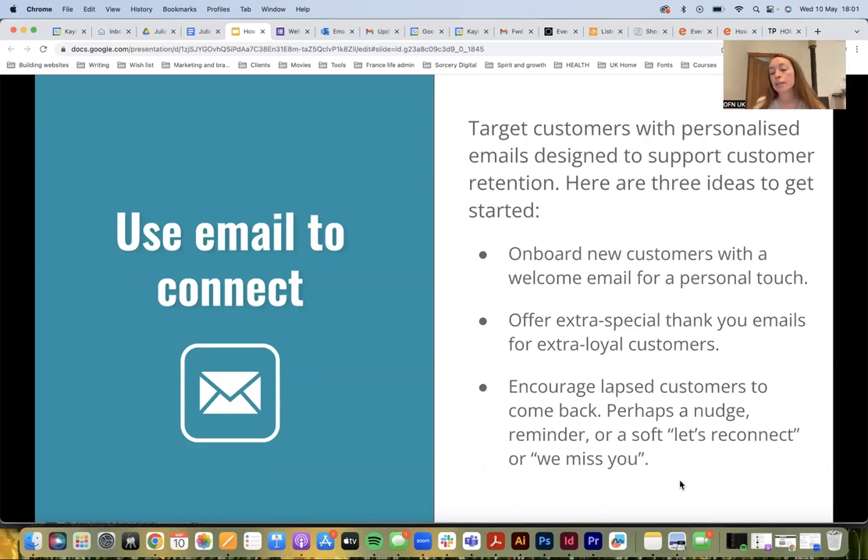You could also encourage lapsed customers to come back. If you've noticed someone hasn't shopped with you, and you're still quite small, it's probably a lot easier to track your relationships. You could send them an email — of course only if they've consented — and done in the right way it can be really effective. It might just be that they're doing something else, or it might prompt a conversation. They might give you reasons why they've lapsed, which could be something as simple as they've moved out of town. A nudge, a reminder, or a soft reconnect might be quite nice.